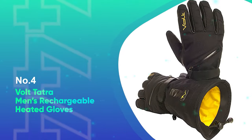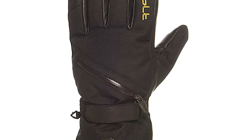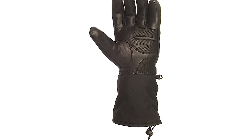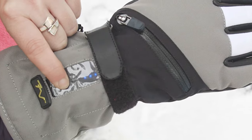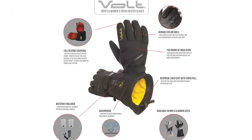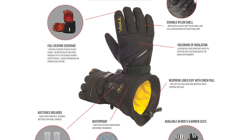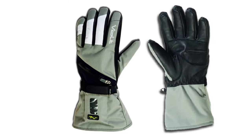Number 4: Voltatra Men's Rechargeable Heated Gloves. If you are looking for electric heated gloves that won't wipe out a few months' savings, the Voltatras are for you. They have the features of more expensive rechargeable battery heated gloves without the huge price tag. The combination of leather and traditional gloves' textile material is great — the leather palm provides excellent grip just where you need it. They're perfect for snowmobiling, ice fishing, and hunting in the cold, and the leather helps reinforce areas of the palm that get a lot of use, making these gloves last even longer.